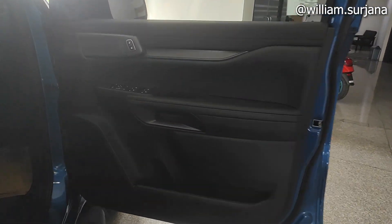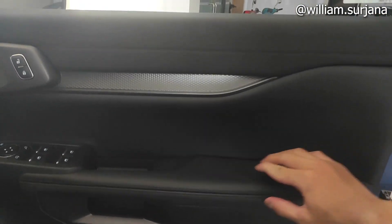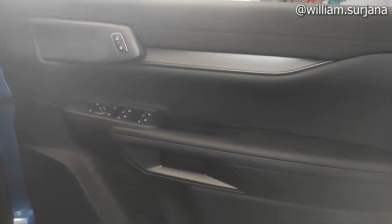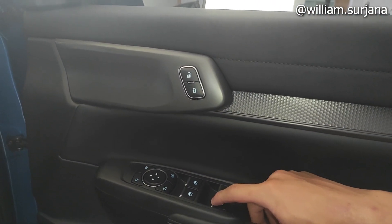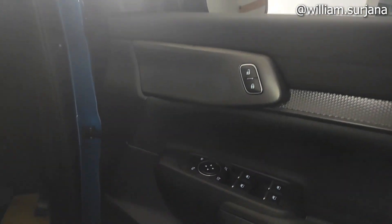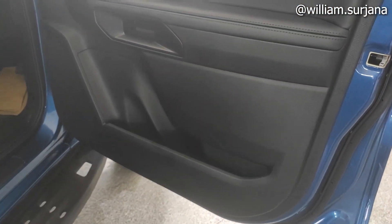Sekarang kita ke dalamnya. Untuk door trim, di sini warna gelap. Yang di atas ini ada suat, dan yang di sini dia kulit. Finishing di sini grey carbon. Handle di sini buat buka pintu. Power window posisinya sama. Yang auto itu cuma dua depan. Di sini ada window lock, central lock. Ada take mirror yang sudah auto folding, ada speaker, cup holder, dan door pocket.